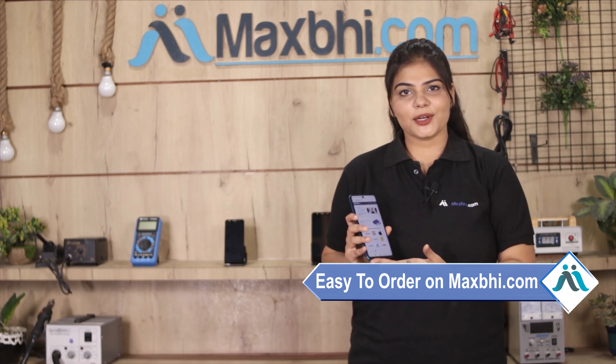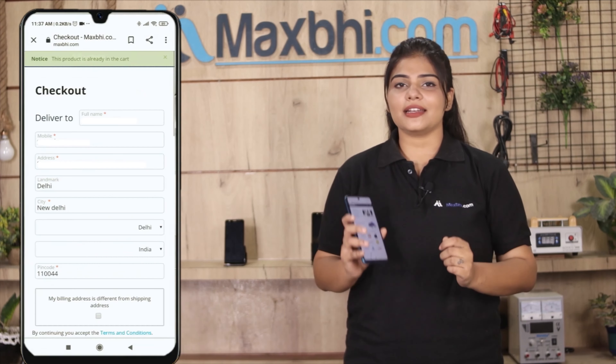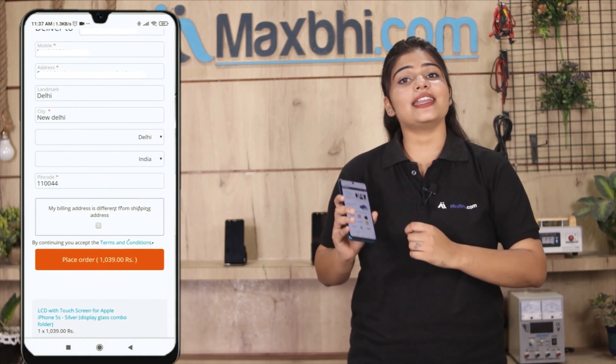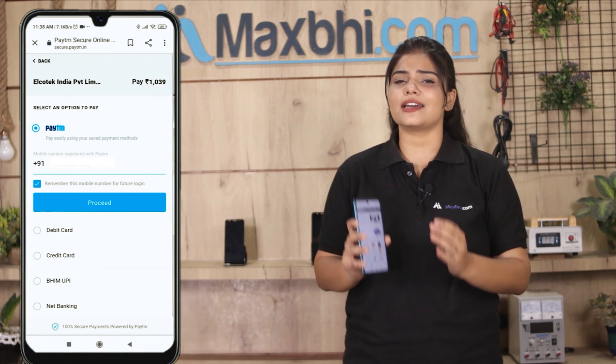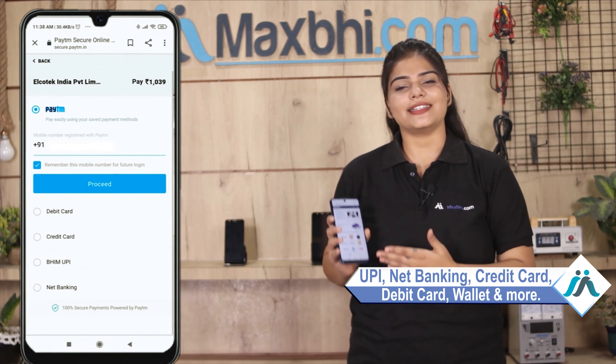Our website is MaxBee.com. You can go to the product page, click on the product, enter your name, mobile number, and address, and click on order. After you click on order, you will see our Super Secure Payment page, where you can use almost every type of payment, such as UPI, Net Banking, Credit or Debit cards, Wallets, etc.